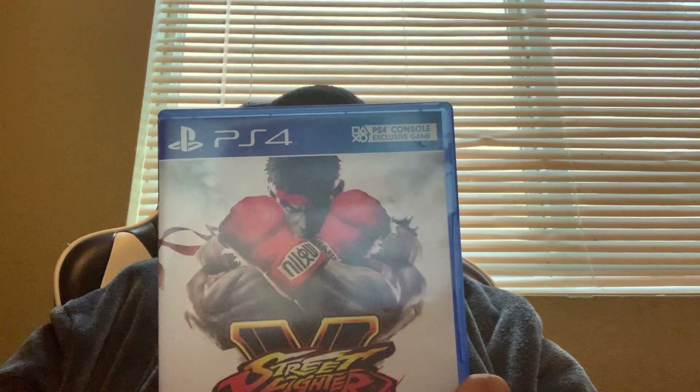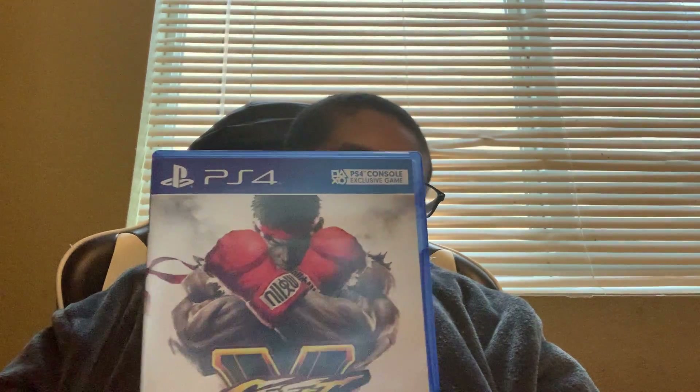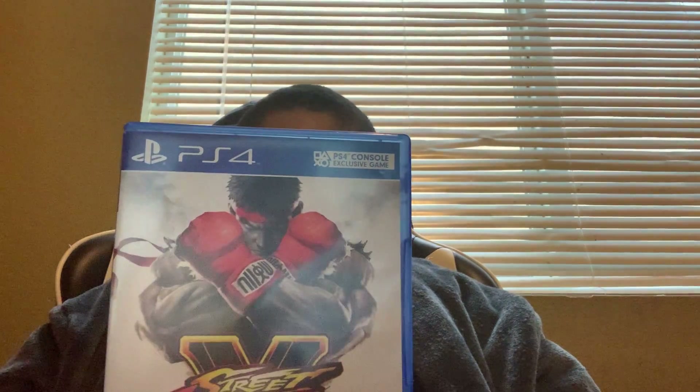Next we got is Street Fighter V. It's a pretty great game. I started playing it like last week and it's pretty good — pretty cool game, not gonna lie.